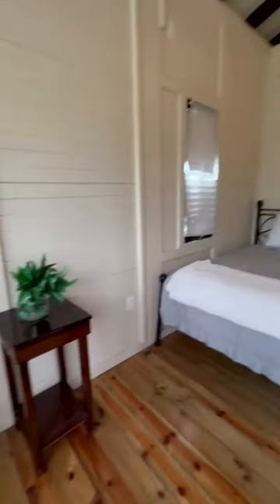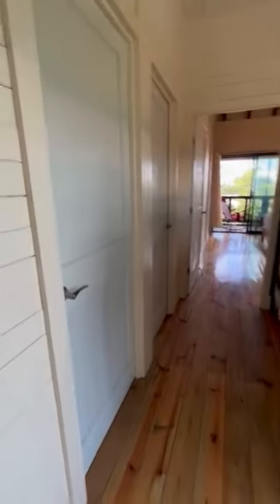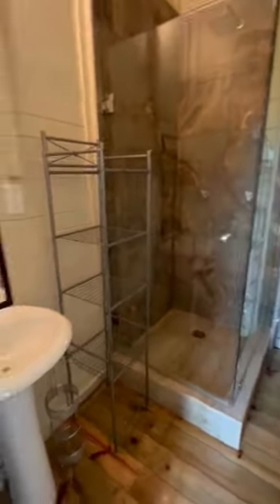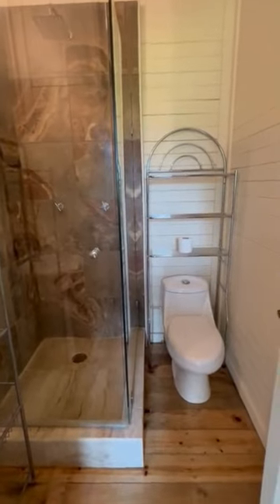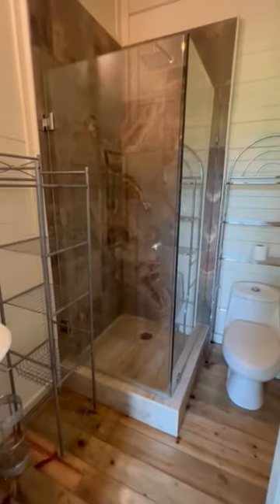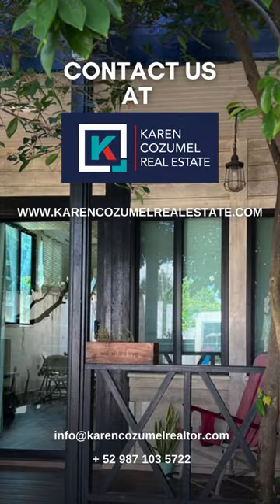It's about 160 square meters. It comes fully furnished. It's a unique property, and here we have another bathroom. Let us know when you want to see it. See you soon, bye!